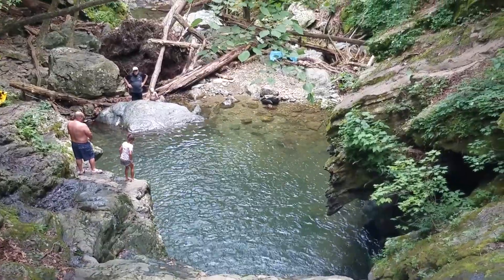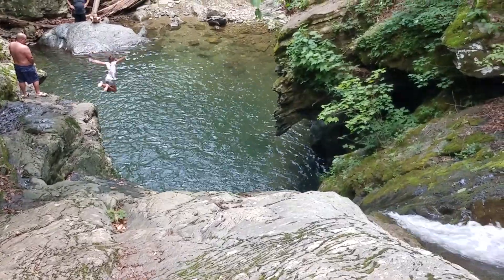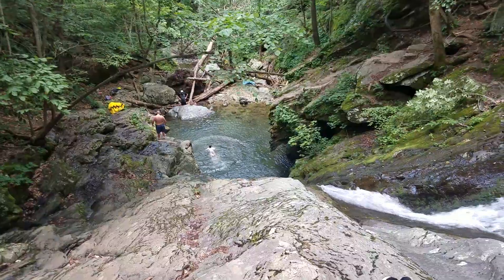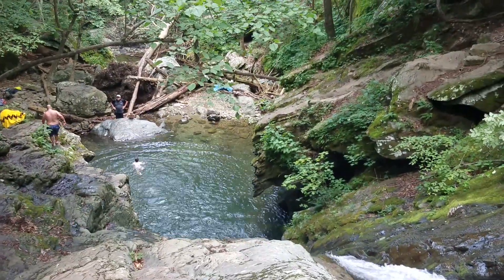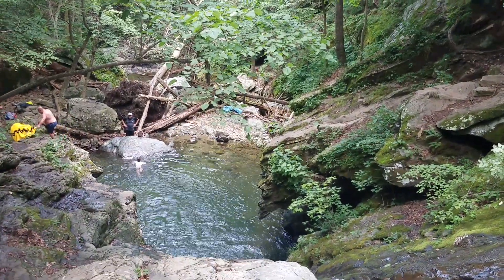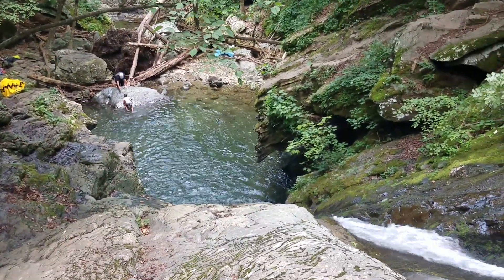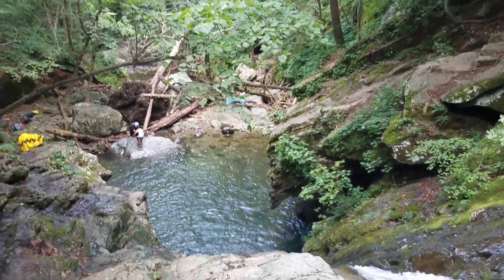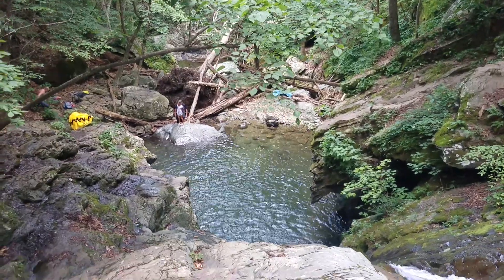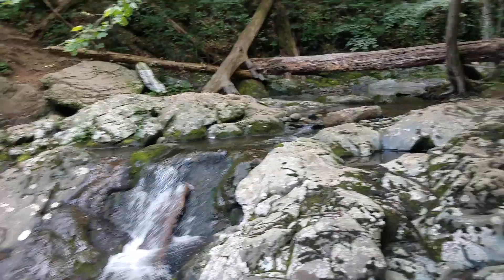Beautiful summer day. We looked at the weather before coming up here and it said it was going to rain, but I told my fiancé I was going to come no matter what — even if it rained, we were going to have a good time. This is about an hour and 20 minute drive from Manassas, and it's out here in Syria, Virginia. Pretty awesome spot.